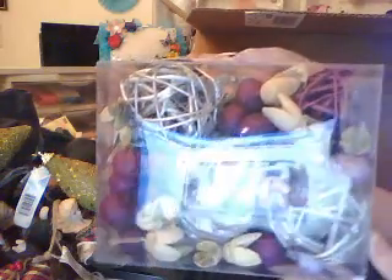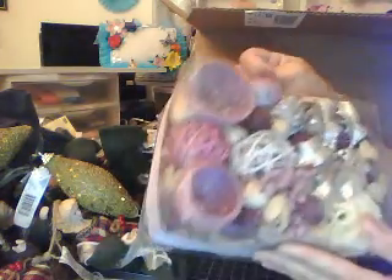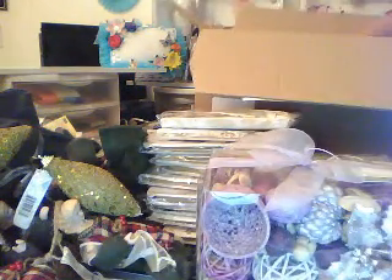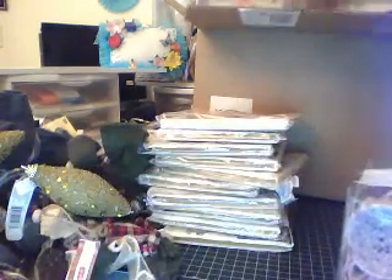Oh my gosh, I was so excited when I saw this because I was going to buy one but I didn't want to spend $13 on it. I am so excited that I got it — it's so cool. I didn't just get one, I got two. So ten of these and two boxes of this for $2, you guys.